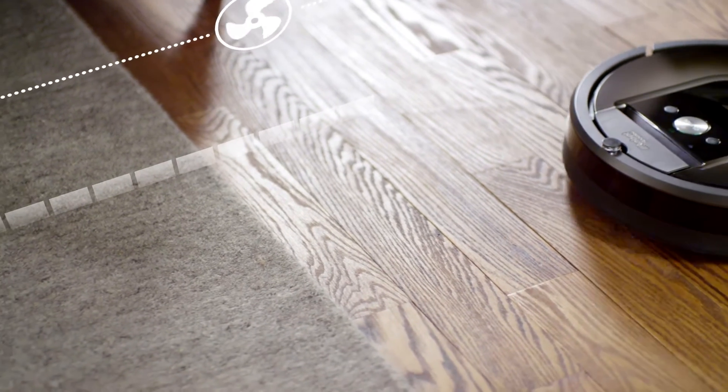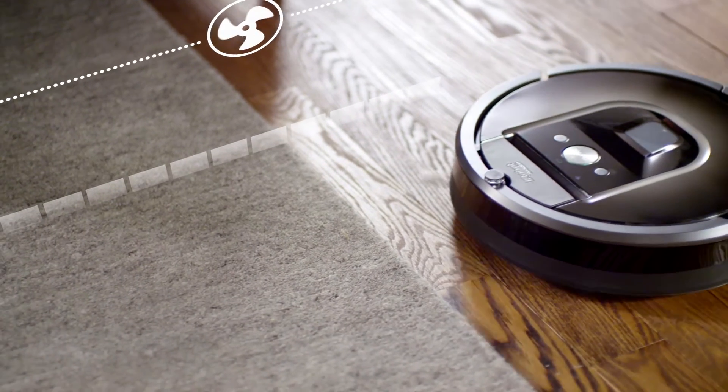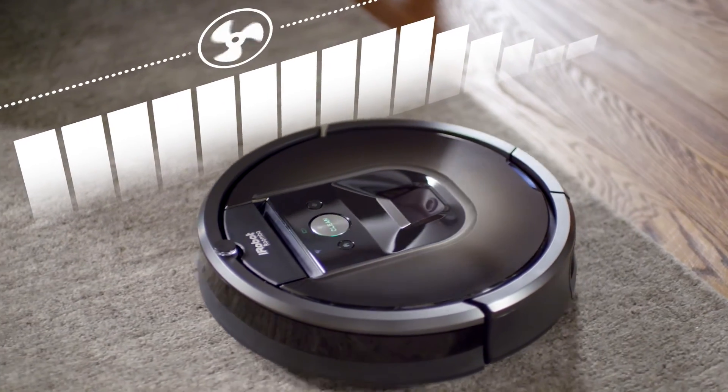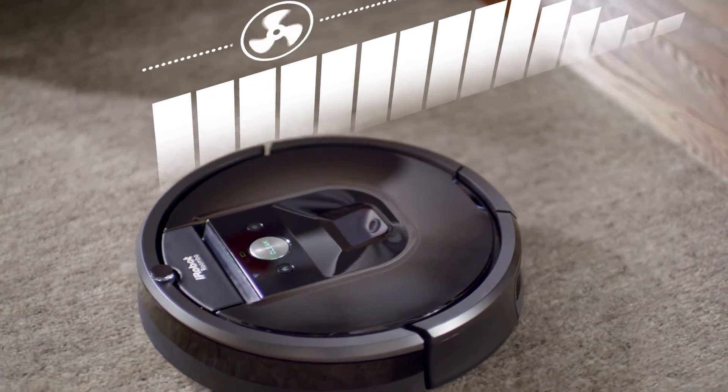Beneath its calm exterior, the Roomba 980's cleaning system is hard at work. It automatically increases power on carpets and rugs, delivering up to 10 times the air power for an even deeper clean.